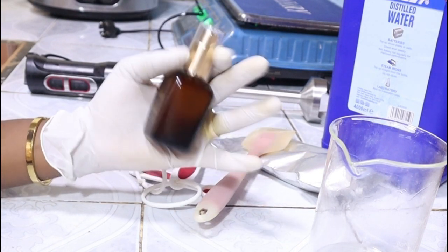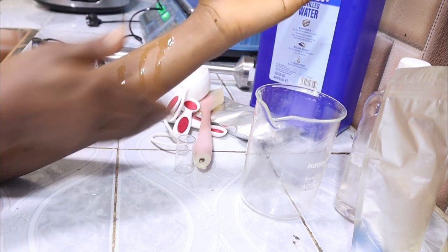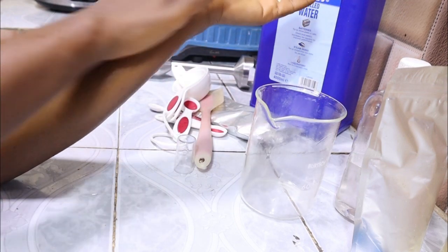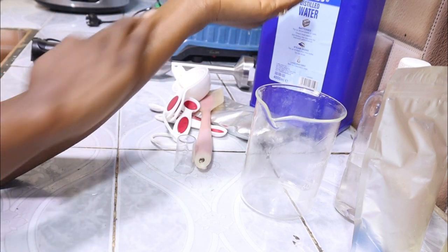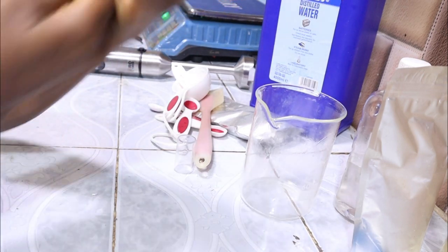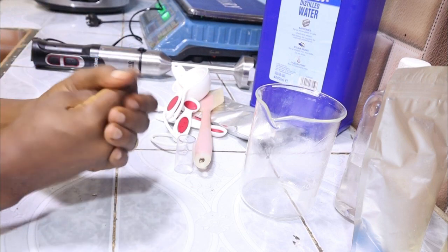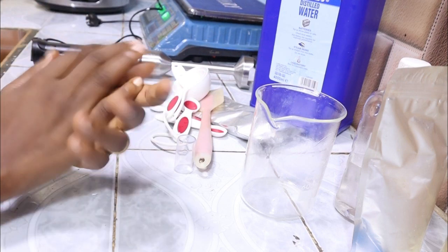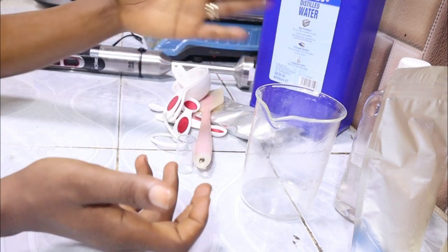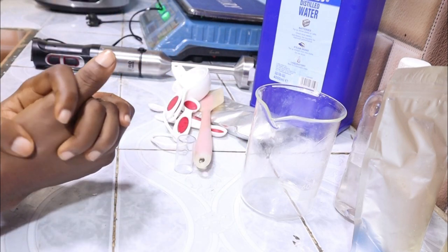I made my serum! Can you see it? It's so moisturizing, very very moisturizing. Thank you so much for watching this video. If you enjoy my content, please subscribe to my YouTube channel and turn on your notification bell so you'll be notified whenever I upload a new video. This is my life as a skincare formulator. See you in my next video, bye bye!